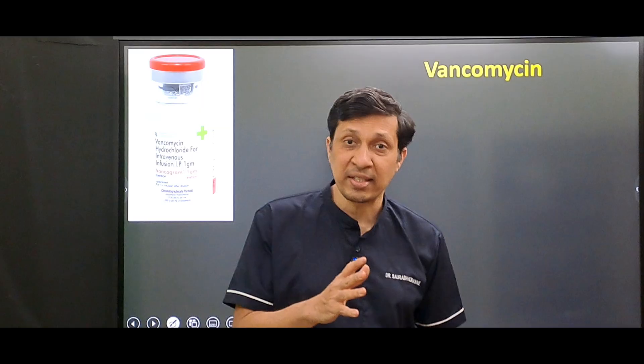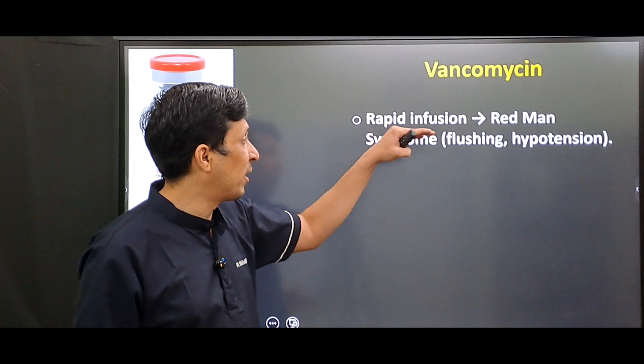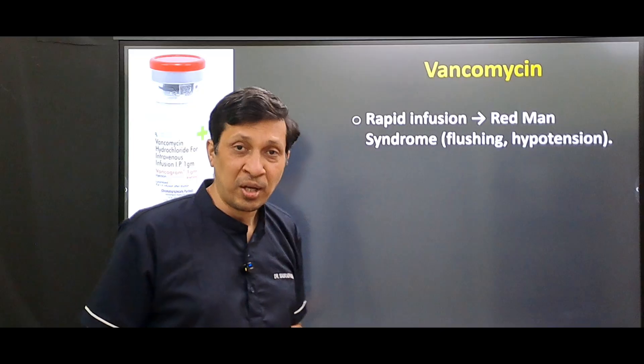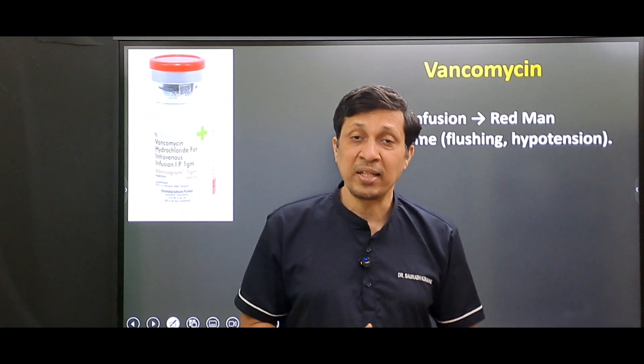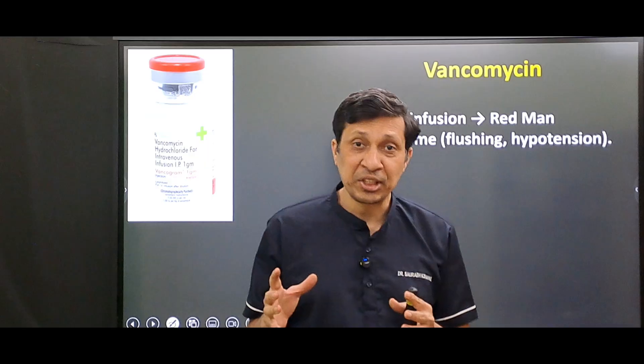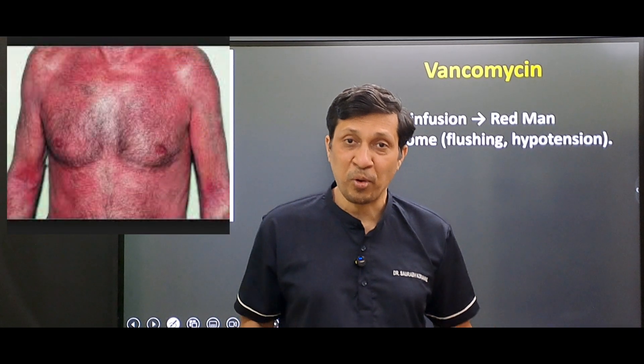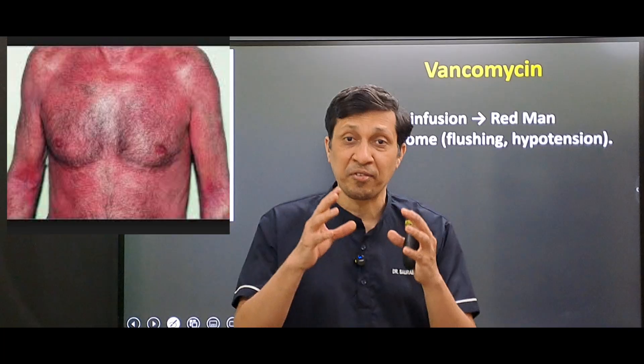If vancomycin is given rapidly IV, it will lead to something called red man syndrome. In red man syndrome, there is itching, flushing, hypotension, and erythema or redness of the upper part of the body. This is due to the release of histamine.